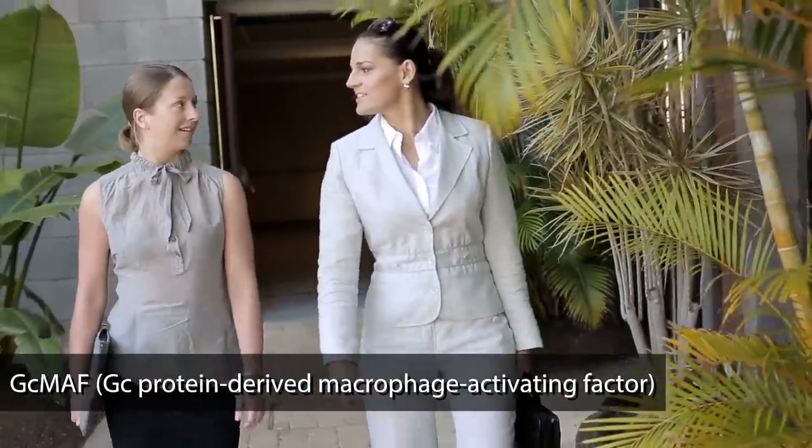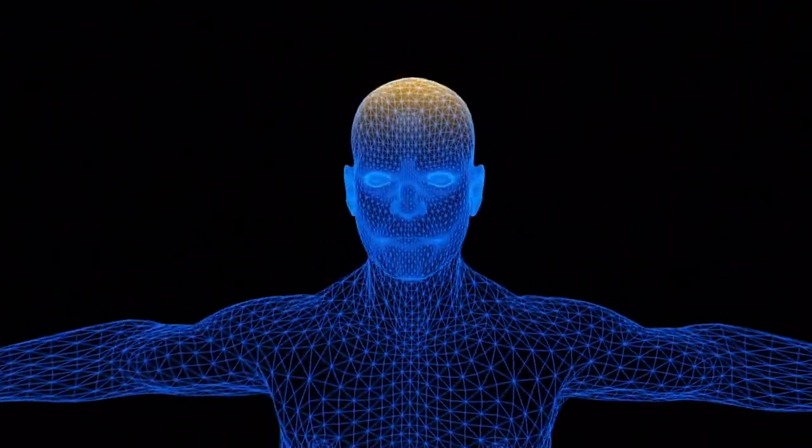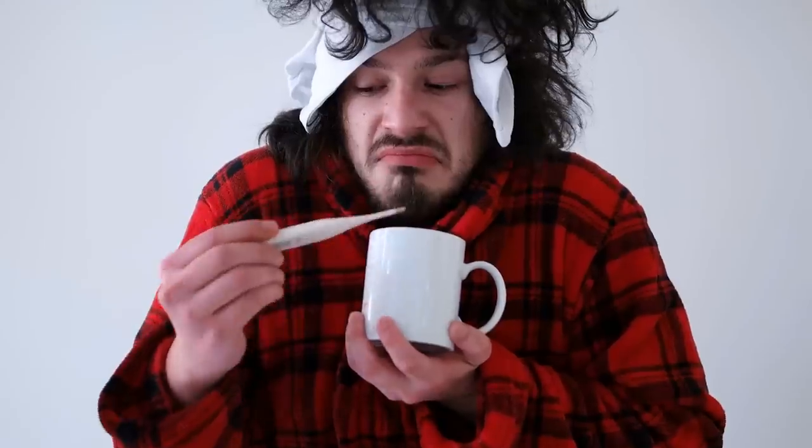Colostrum also does a very interesting thing when it comes to the overall immune system. It activates something known as GC protein-derived macrophage activating factor. All that means is that colostrum essentially makes the kill switch for your immune system a lot bigger. When you look at how the immune system works, it usually has to have some kind of stimulus to get turned on. You don't want a super overreactive immune system, but you do want one that is able to get turned on appropriately. Visualize the immune system as having a big red button — as soon as an infection worth fighting is seen, that big red button gets pushed. But if you don't have this GC protein-derived macrophage activating factor elevated, that button is really small, so the likelihood of actually flipping the switch and turning on the immune system is significantly smaller.